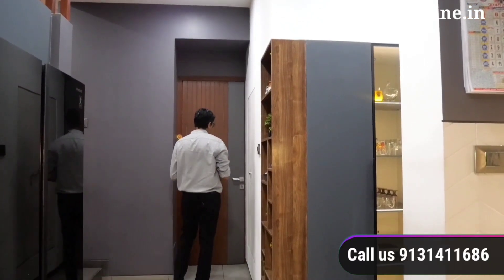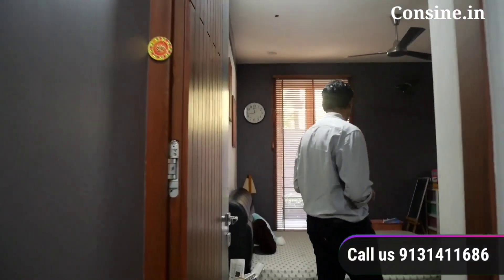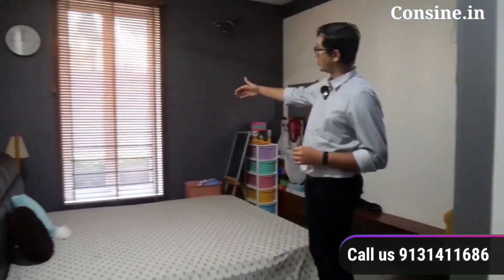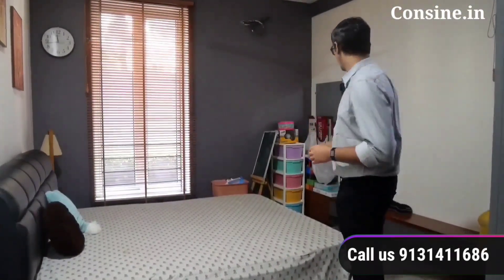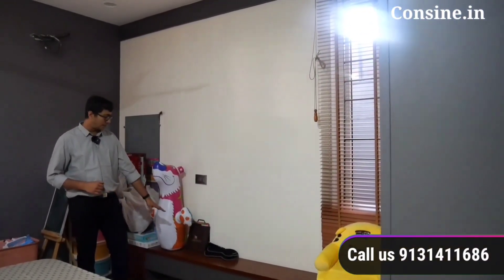This is the guest bedroom. Before the guest bedroom, here is our main distribution board with the main circuit breakers. The guest bedroom is 12 by 15 in size, with one window towards the northern garden and another window for cross ventilation. The TV unit is done in teak coat and grey. This room's design feature is the grey band which ties the room together.